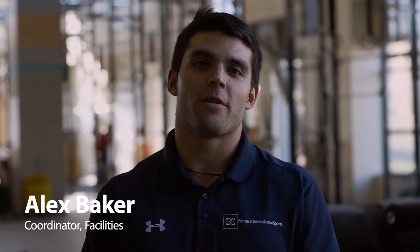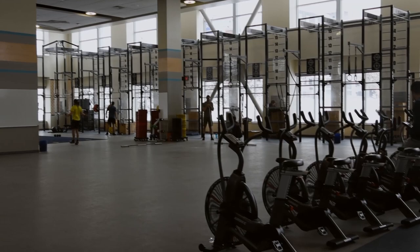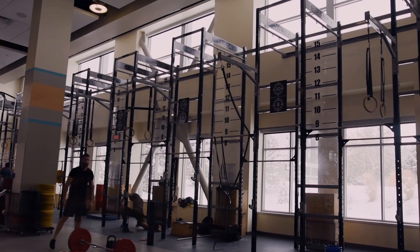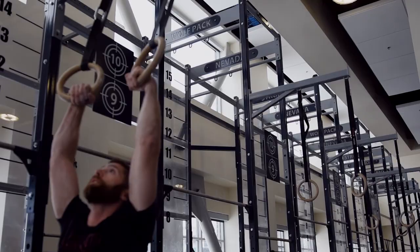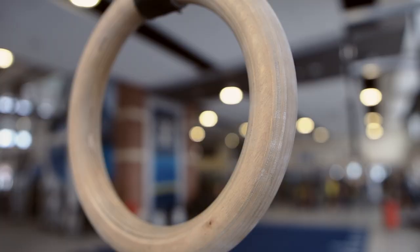The functional training zone is one of the unique spaces in the facility offered to members. It's dedicated to 21,000 square feet of fitness space. It's home to two of our state-of-the-art BeaverFit functional training rigs. The functionality of the rigs allows students to perform back squats, bench press, ring muscle-ups, wall balls, and much more.